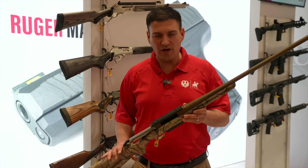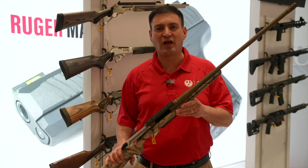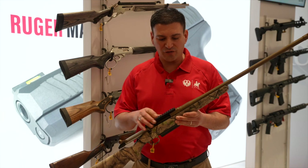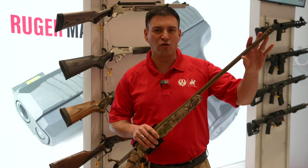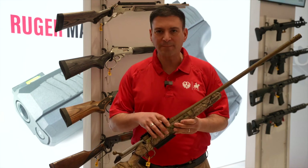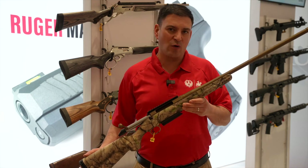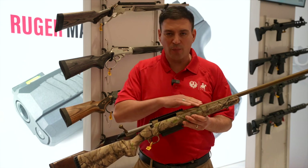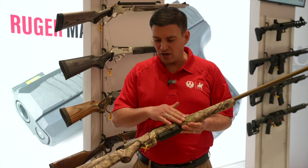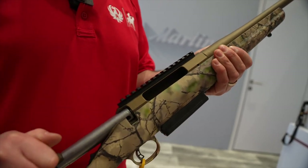This new one is in the brand new 7 PRC caliber — an excellent long-range hunting rifle in our Predator series. The Predator has the longer, heavier, contoured barrel. This is threaded and does come with the muzzle brake, and it's in our go-wild camo pattern. It has a burnt bronze cerakoted barreled receiver, and a lightweight polymer stock with our go-wild camouflage.